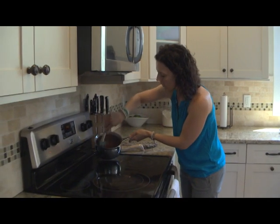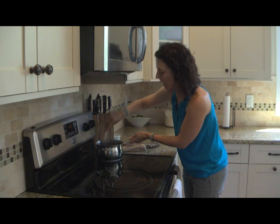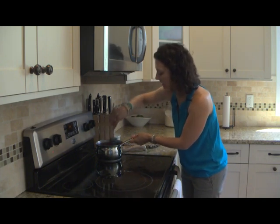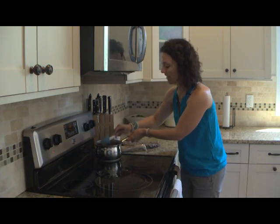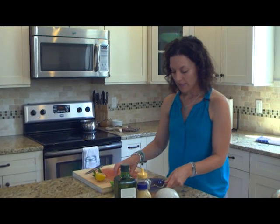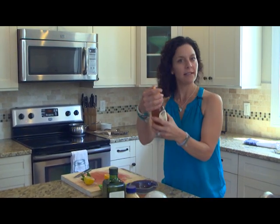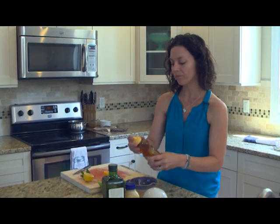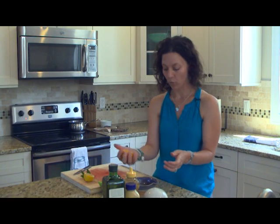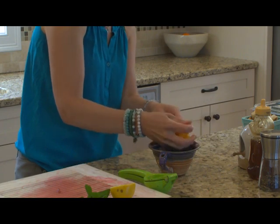I think I can hear that jam boiling — let's take a quick look. It's starting to bubble, but it stops when I stir it. What we want is for it to be rapidly boiling and not stop when stirred, so it needs a little bit more time. Back to the dressing — we had Dijon mustard, salt, and pepper. We're going to add some honey, probably about a teaspoon depending on how sweet you like it. Then we're going to add the juice of half an orange. This is very easy, and again you can adjust based on your tastes.